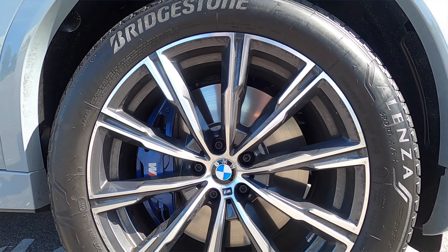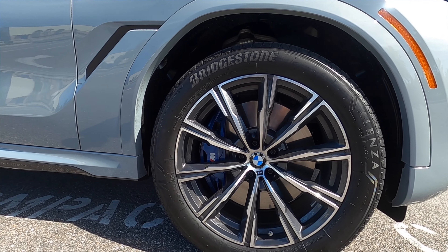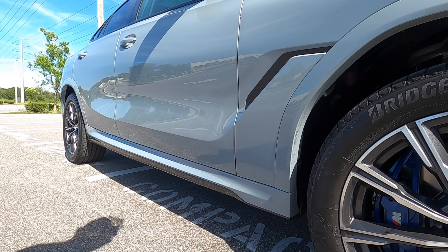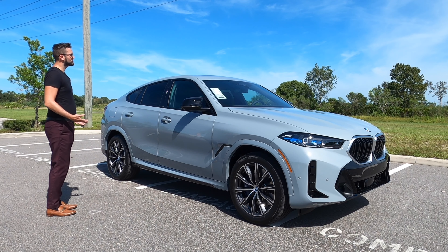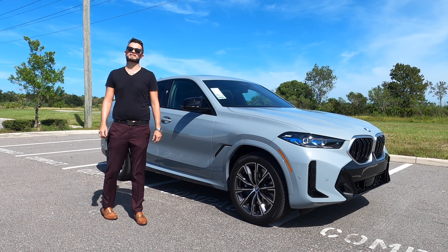20-inch wheels with multi-spoke blue brake calipers housing four pistons in the front and a single floating caliper in the rear. The coupe design is going to be a tenth of a second slower than the X5 M60i.